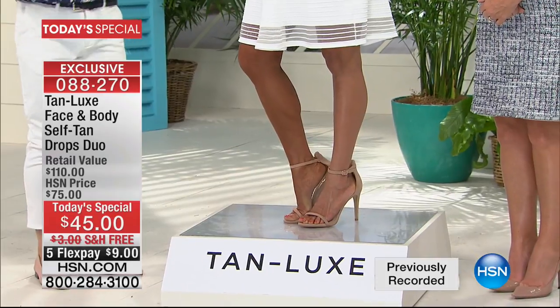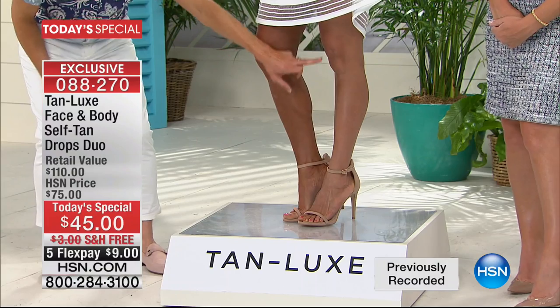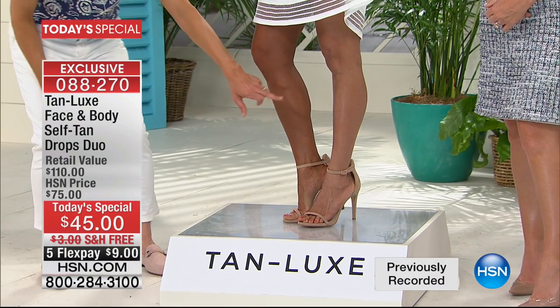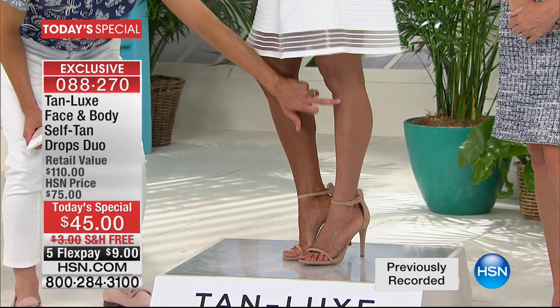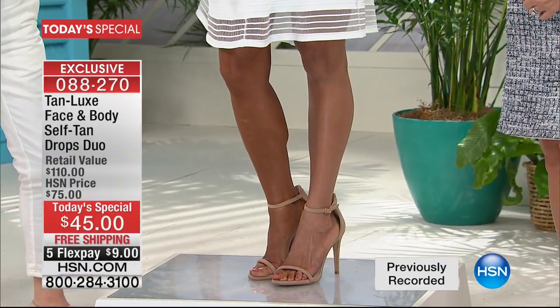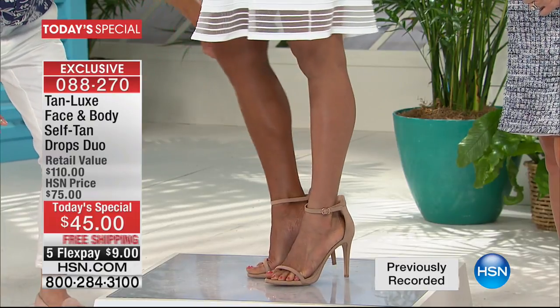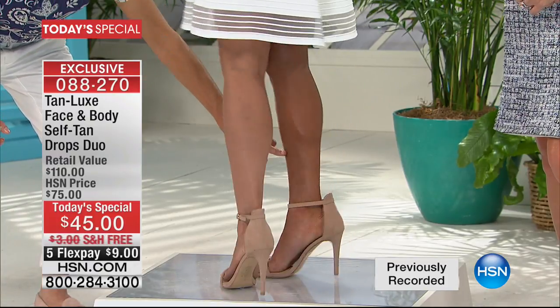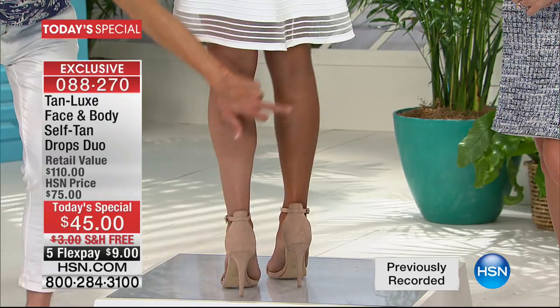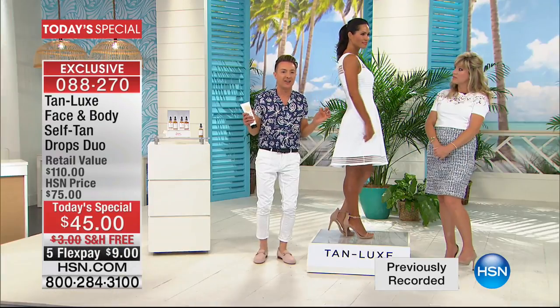Look at Mary's leg — I want to show you the difference. This is Mary's before shot. Yes, she has a bit of redness and demarcations. But look at this transformation — pretty damn close, Miss Mary. No streaks, no orange, no dryness. If you can moisturize, you can Tan Luxe. Show them how easy this is — you put your favorite body moisturizer in the palm of your hands and use drops. There is no odor, no streaking, no orange weirdness.